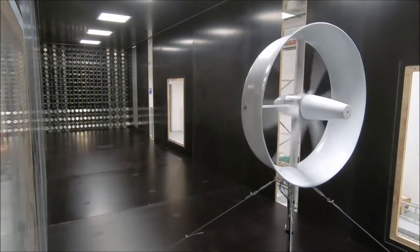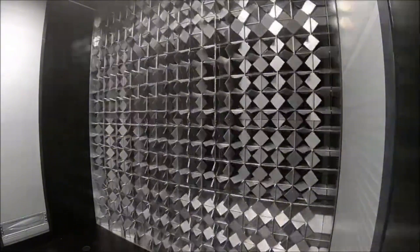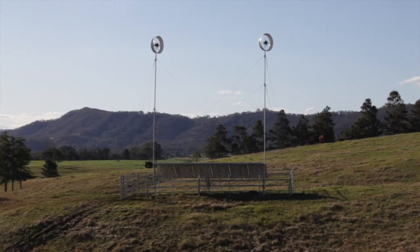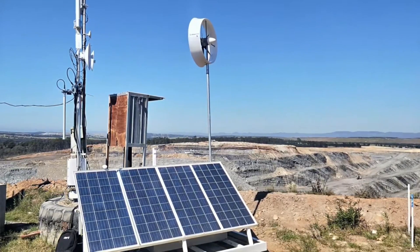So how does Diffuse Energy's small wind turbine work? Well, the secret is in their patented blade design, which is inspired by the wings of birds and insects. Their blades are shaped like airfoils, which create a lift force when the wind flows over them. This lift force rotates the blades and generates electricity through a generator.